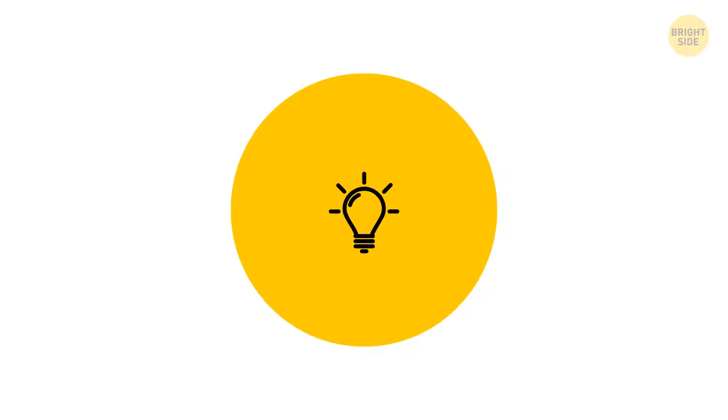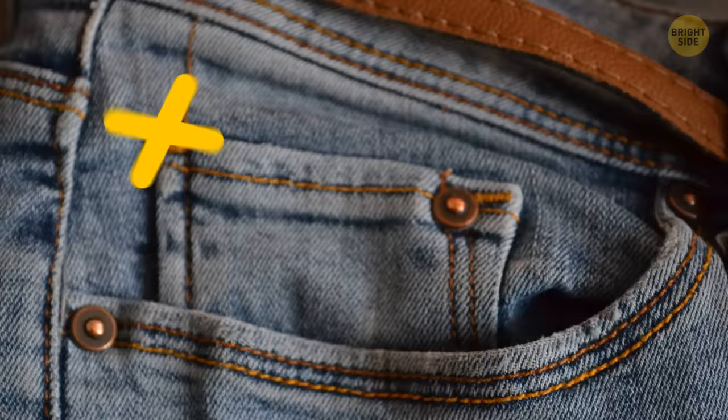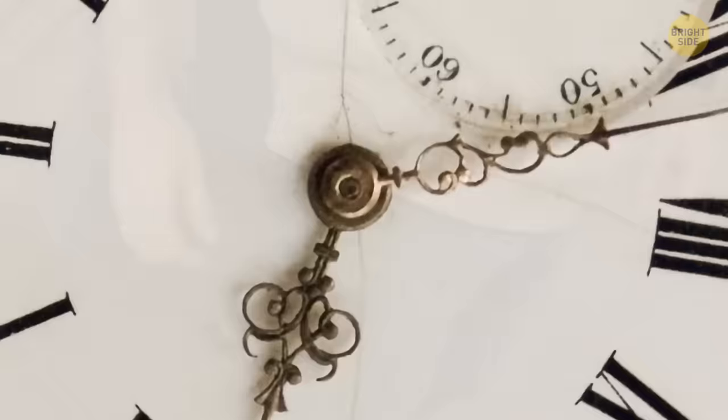The tiny pocket inside your jeans pocket? It's not for rings or coins — it was made for pocket watches. What's a pocket watch? It goes in your jeans pocket.